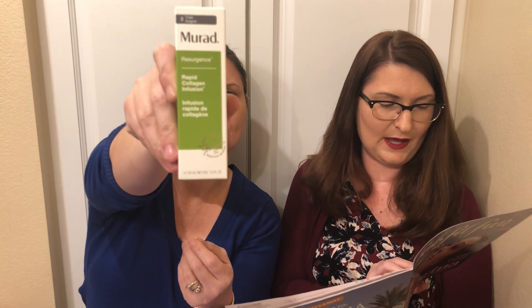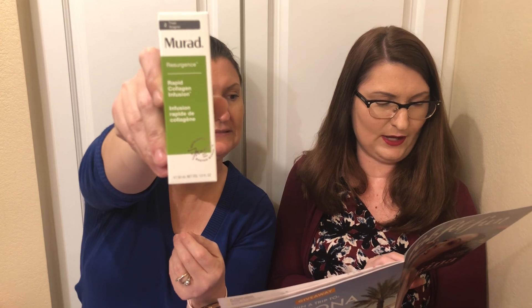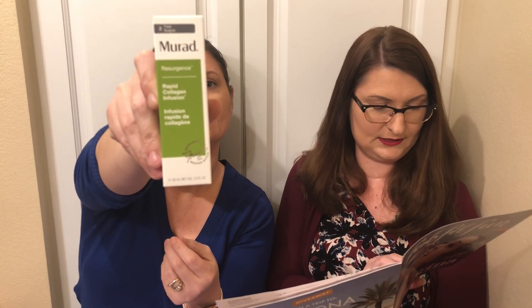The next thing is Murad Resurgence Rapid Collagen Infusion — I'm pretty sure I chose this one. You had a choice of either three packing cubes in sorbet, that, an umbrella, Rainforest of the Sea moisturizer, Tarte's Pro Glow Highlight, or Rose Gold Radiance Booster for your skin. There are a lot of choices with that one. I went with a different choice.